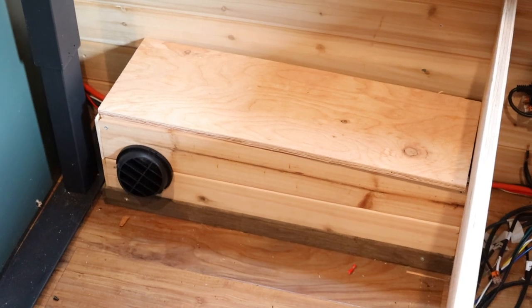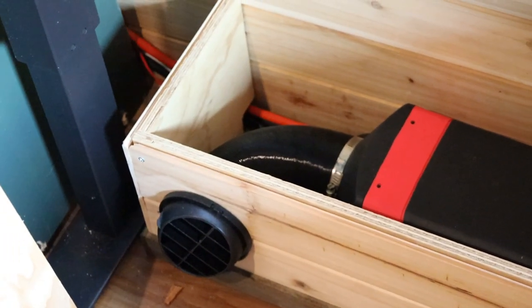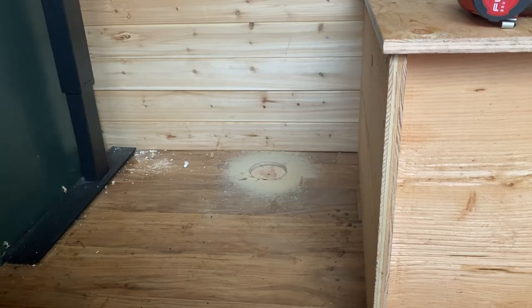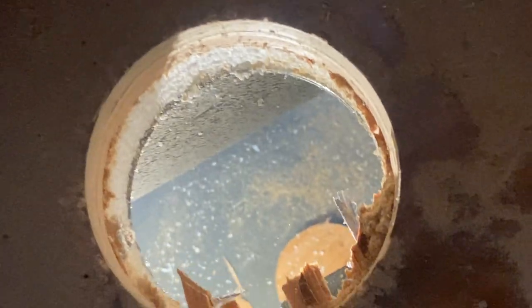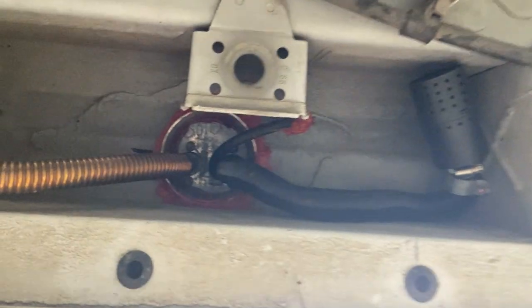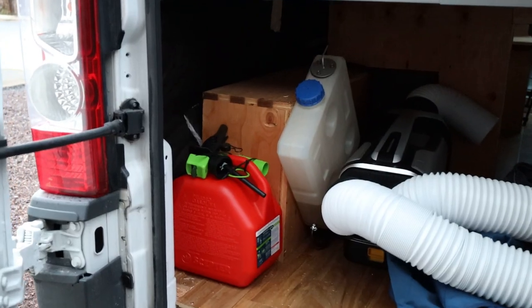The next new addition is my diesel heater. I installed it under my desk so it can double as a foot rest. After drilling the hole in the floor, we put a metal heat shield around the hole and sealed everything with fire-safe sealant. The diesel tank is accessible from the back doors.